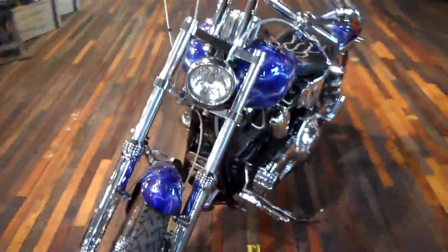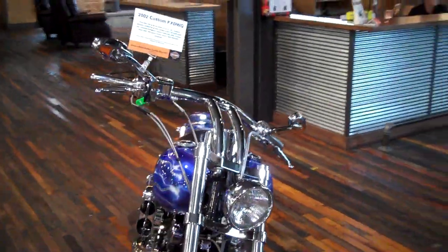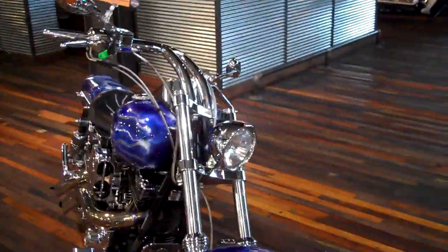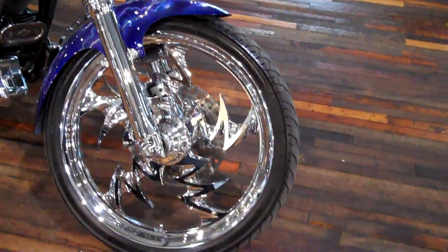We'll walk around and take a good look at it. We've got a complete chrome front end, custom bars, custom grips, chrome switch housings, braided lines, and custom wheels.